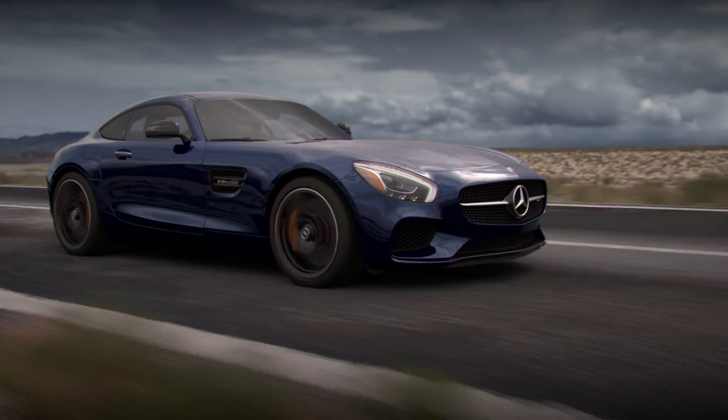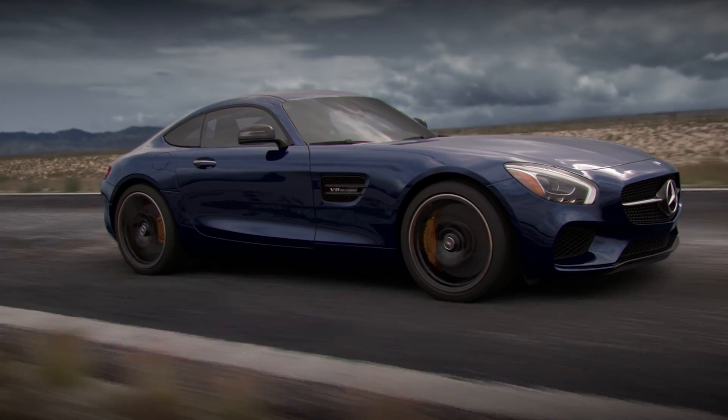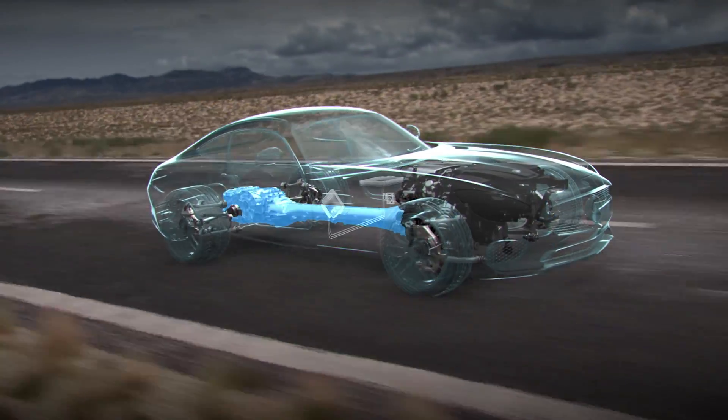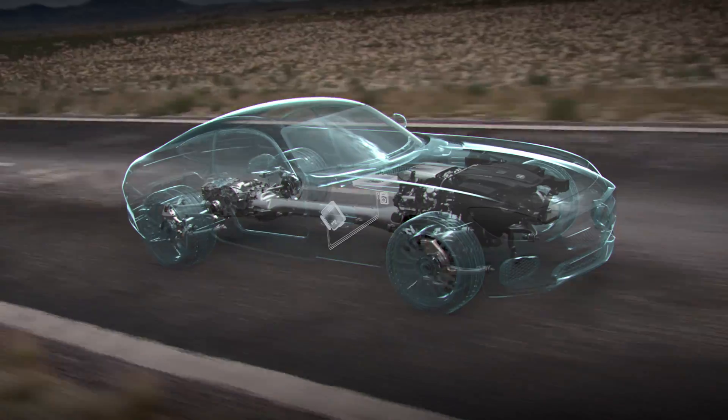The electronic limited slip differential is a key component of AMG Dynamic Select, which orchestrates and coordinates numerous systems including engine throttling, transmission shifting, suspension damping, and the ESP electronic stability program.